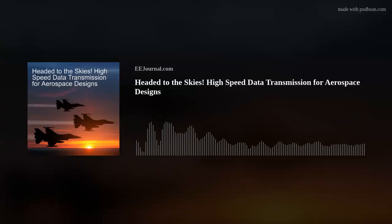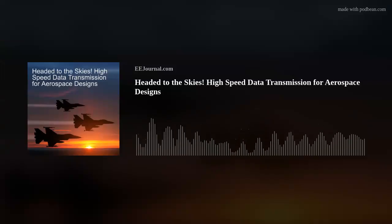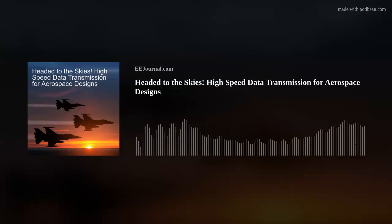Hello there, everyone. Welcome to episode number 631 of this here electronic engineering podcast called Amelia's Weekly Fish Fry, brought to you by eejournal.com and written, produced, and hosted by me, Amelia Dalton.